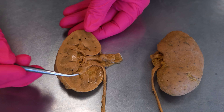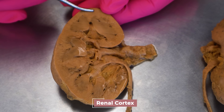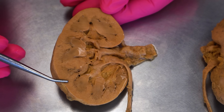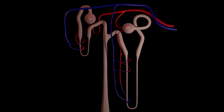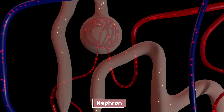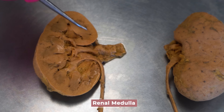If you take a look at this outer portion that I'm tracing with the probe, this is referred to as the renal cortex, and the cortex is where the magic happens. If we were to zoom in, you would see about a million incredible filtration units called nephrons that function to filter your blood and produce your urine. The cortex contains the majority of those nephrons, with others extending deeper into the renal medulla.